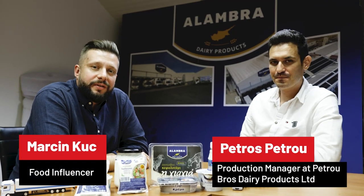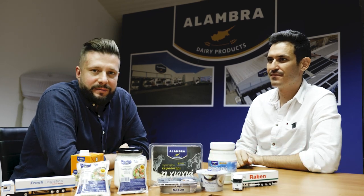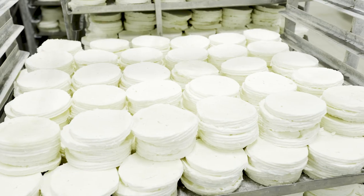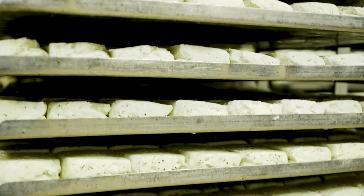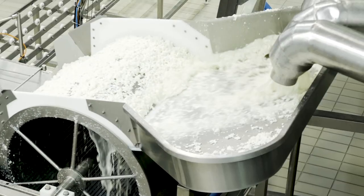So we're back from the production with Petros Petro, the production manager here at Petro Gross Dairy Products Limited. It was a very nice trip, but tell us about how Halloumi is being made here. So Halloumi is made purely from milk — cow, sheep, and goat milk.